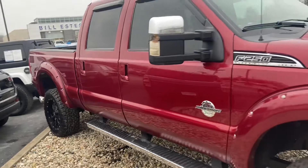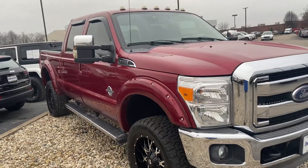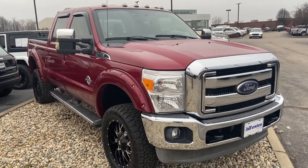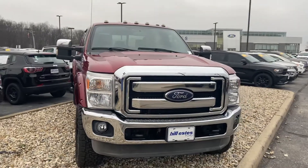This is the beautiful ruby red 2015 F-250 Super Duty Lariat. My name is Steve Angle with Bill Estes Ford, 317-852-2231.